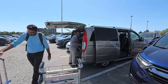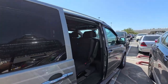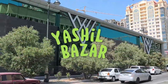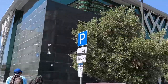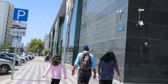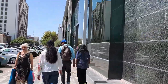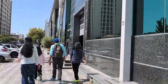We are going first to Yashil Bazaar. We had a morning or afternoon flight and landed, so we are heading there with our driver. Yashil Bazaar — 'Yashil' means green — and you can see that the building is green. Now let's go inside and see what it is.